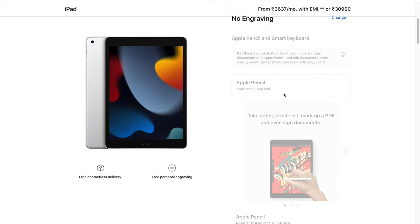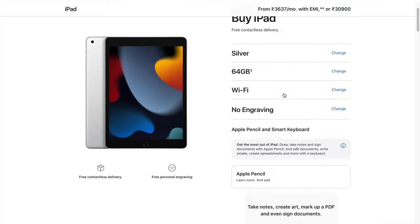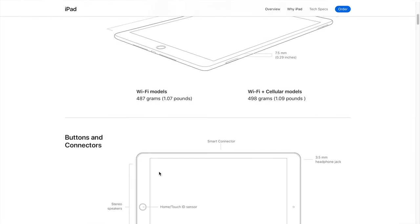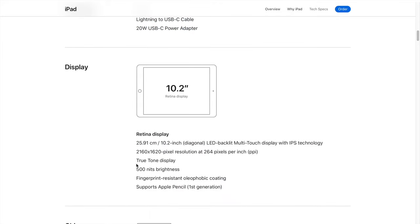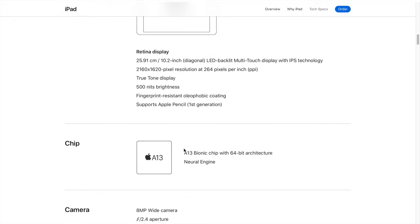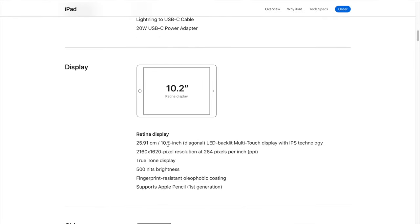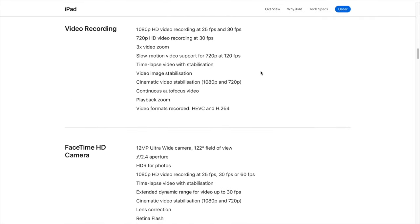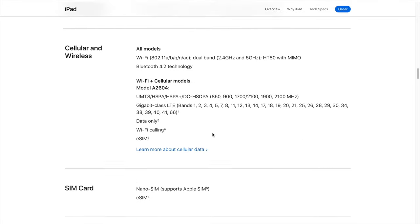If you don't have the budget to spend 50,000 rupees on the iPad Air 4, the ninth generation is a great option. It doesn't come with free AirPods, but you still save a lot. Apple has finally updated it with the A13 chip, which is quite powerful, and the base storage is 64 GB. It still comes with a headphone jack, which as a student is very important — there are times when you're gaming and your Bluetooth headset loses battery, so having a headphone jack is a top priority.